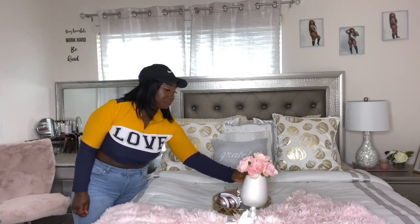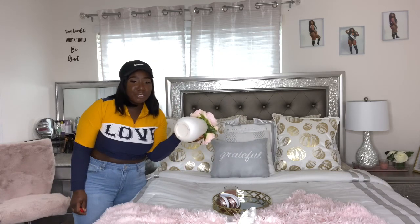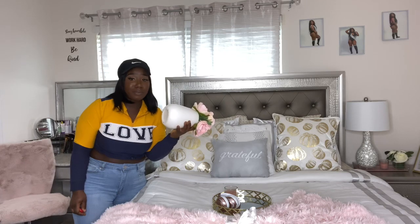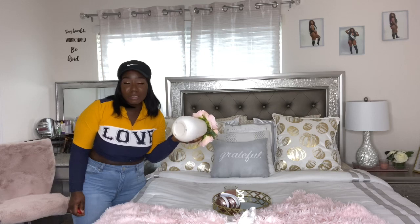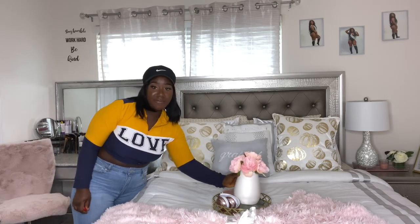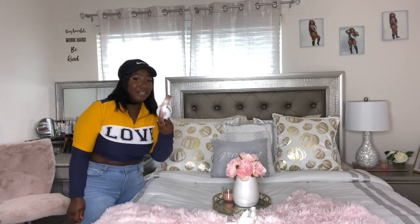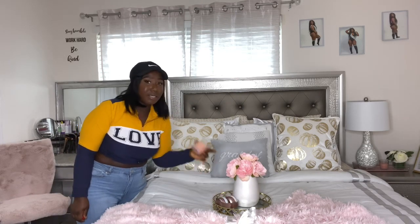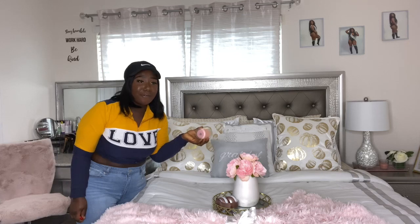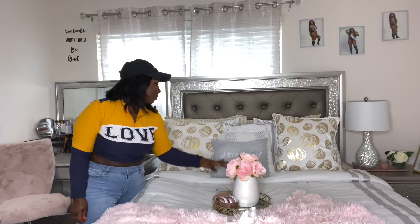I got this vase from Burlington yesterday — it didn't have a price on it, so when I got to the register the cashier didn't know how much it was and offered it to me for $2.99. Of course I said yes! I also have my Beats headphones in here for when I want to listen to music, and a candle on the tray.